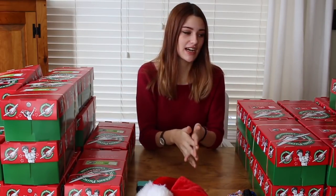Hi everybody! Welcome to my Operation Christmas Child video. This video has been a year in the making and I'm super excited to finally be filming it. In the new year of 2017 I decided and announced that I wanted to use 50% of my Patreon earnings to pack these boxes for Operation Christmas Child.